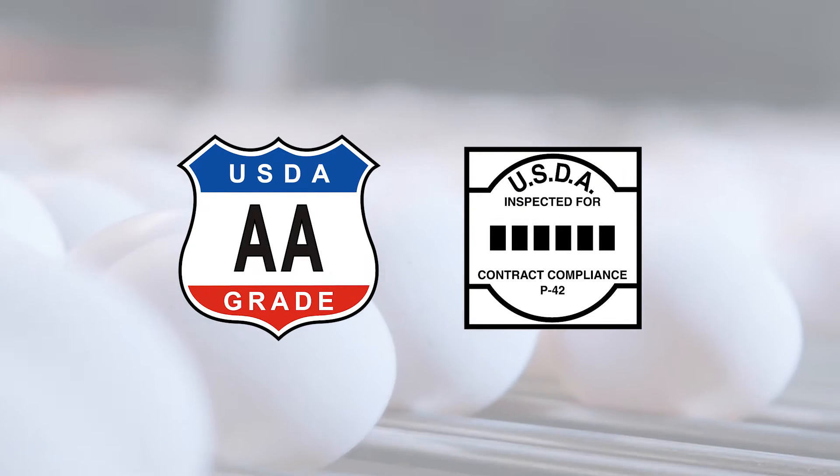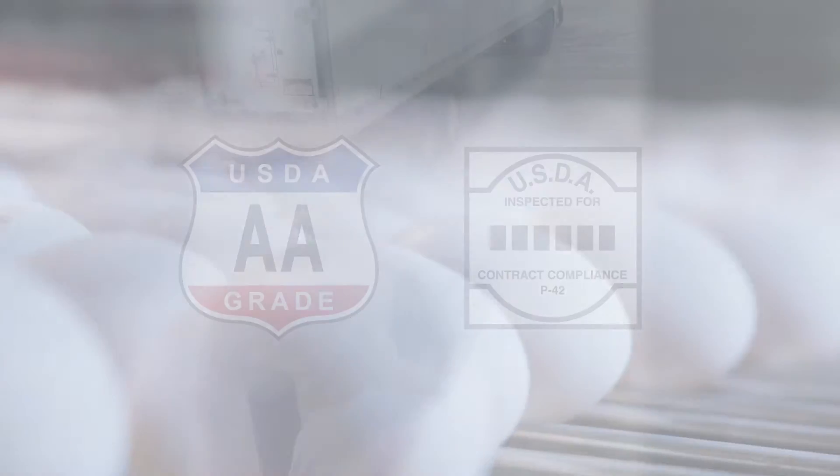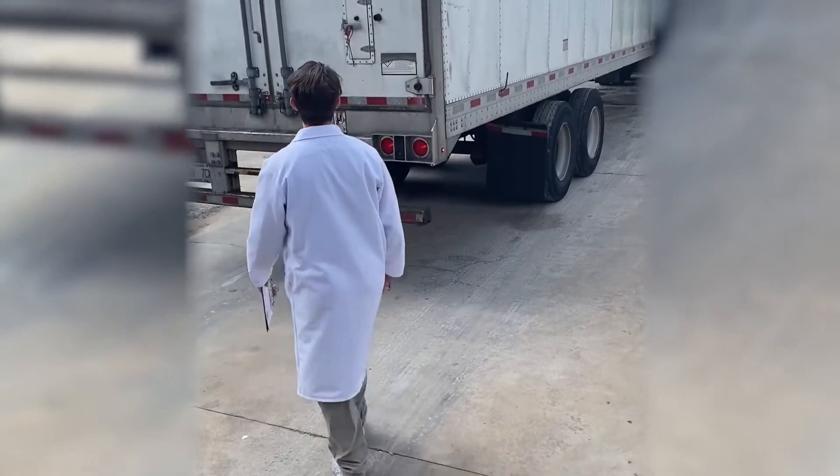This video is a guide for USDA Federal Purchase Program recipients on proper temperature assessment when receiving deliveries of shell eggs.